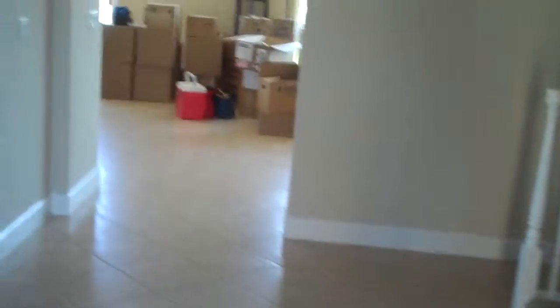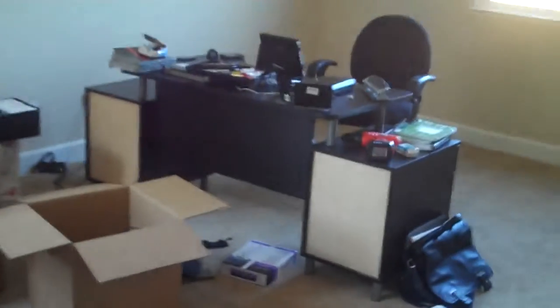Going in the front door. This is my office, full of boxes. It was a bare room yesterday — had all the movers come.